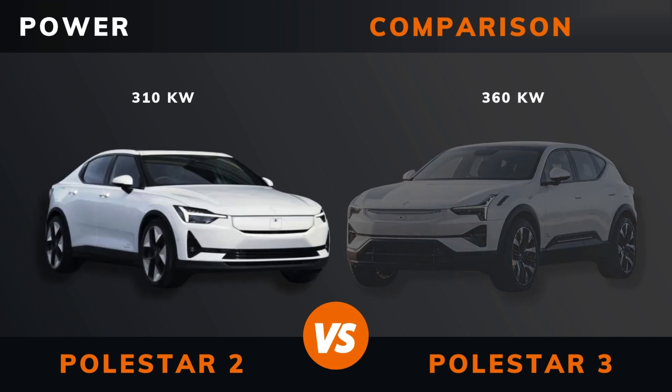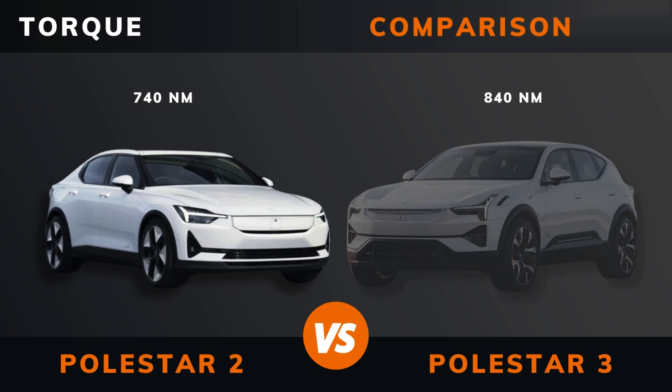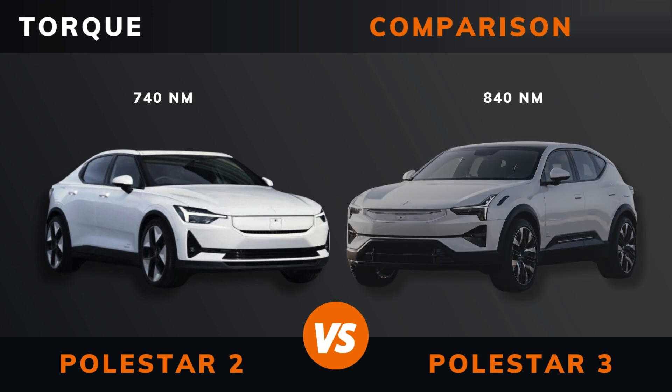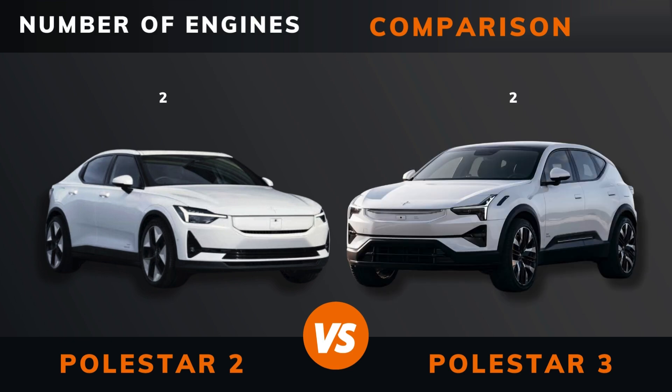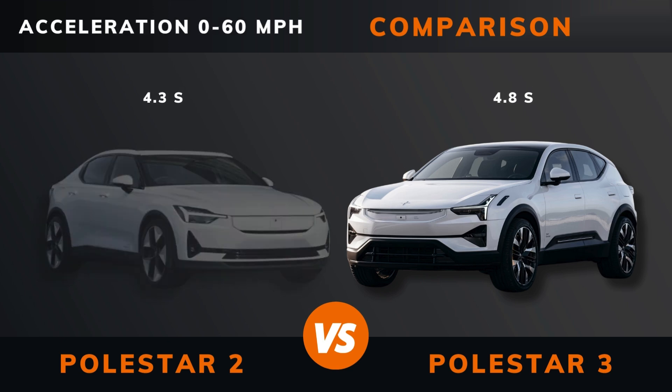Power. Torque. Number of engines. Drive. Acceleration 0 to 60 miles per hour.